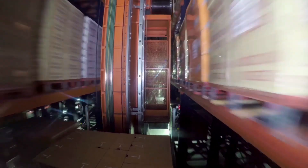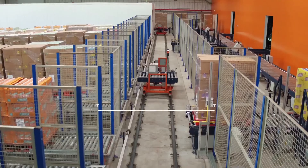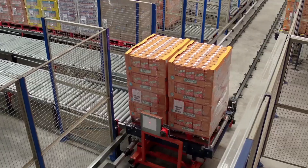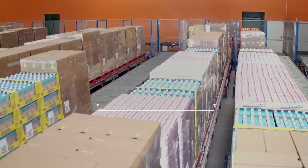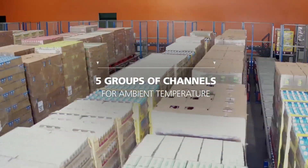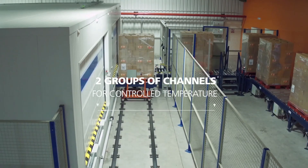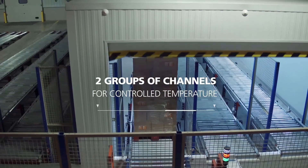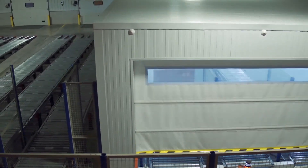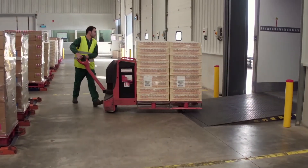The stacker cranes deposit the pallets for their dispatch in the lower level and two shuttles take them to the pallet flow channels according to the loading dock to which they belong. There are seven groups of channels: five for products stored at ambient temperature and two that are temperature controlled to ensure the cold chain. Each channel group allows for the exact number of pallets for a full truckload.